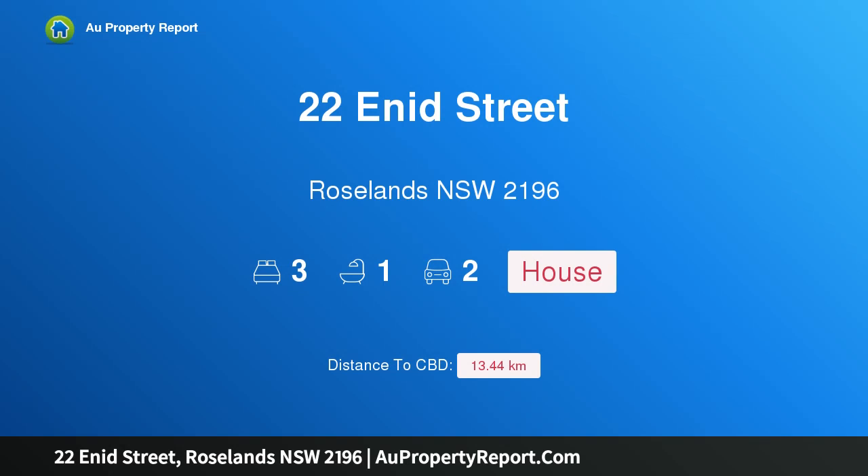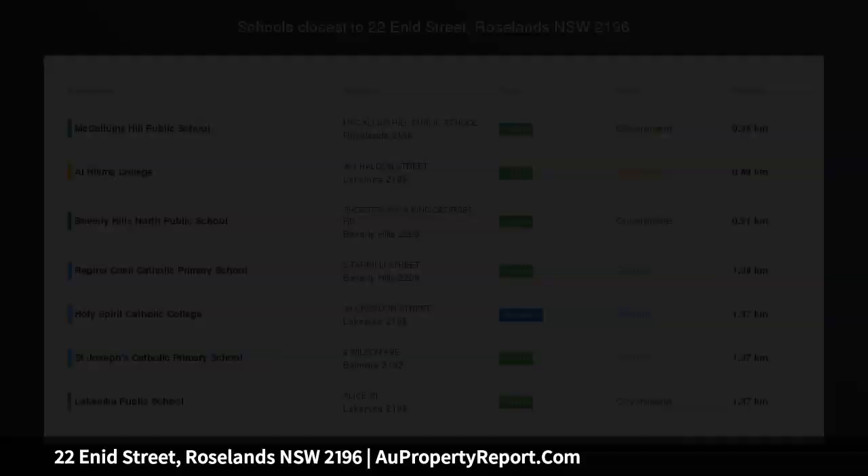Hi, I am glad to introduce property 22 Enid Street, Roseland, New South Wales, 2196.